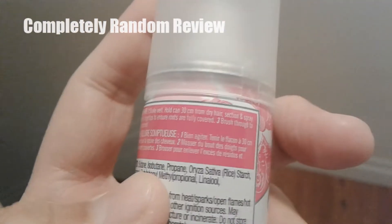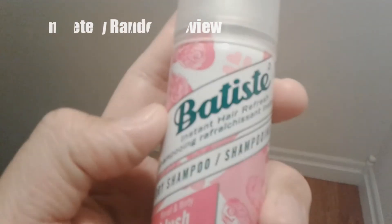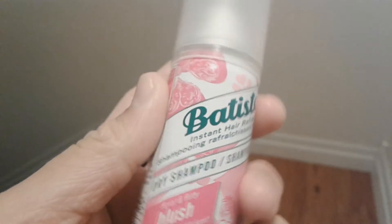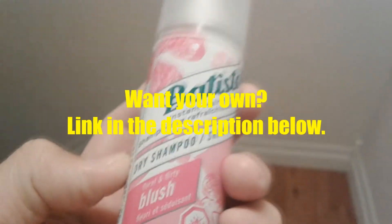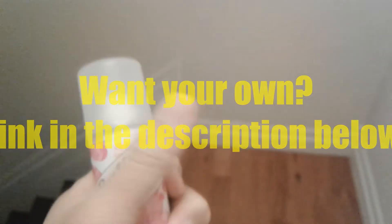My wife noted it does not replace shampoo, so if you're planning on replacing shampoo with this, it won't. But it does spruce things up and makes the hair smell nice. So that's my review — I'll give it two thumbs up.